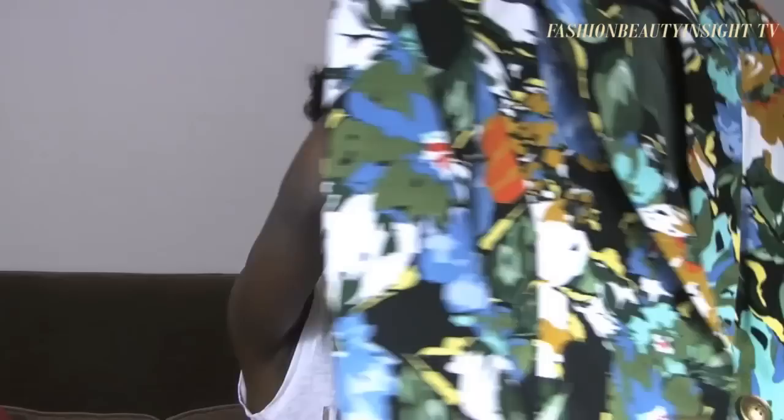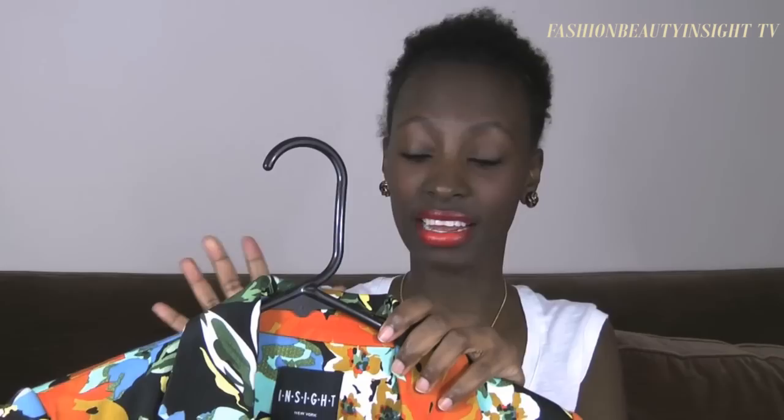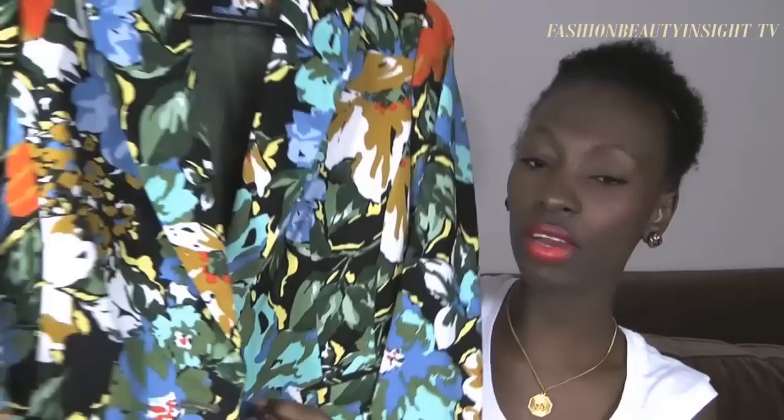My second option for the floral trend is this blazer from the brand Inside, which I got at Daffies. It was $108 and I got it for $29.99 — a really good deal. It's got hints of tangerine, yellow, and green; it's just a very springy jacket with infinite possibilities. I've actually worn it already, so you can check my blog to see the outfit. It's a very fitted piece and a really good buy.